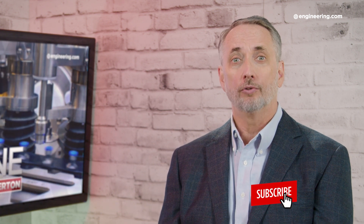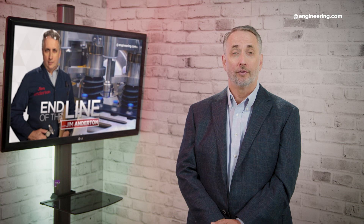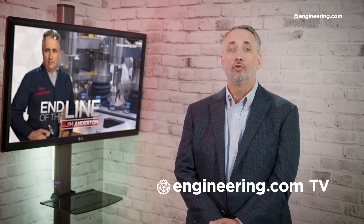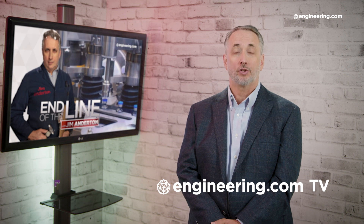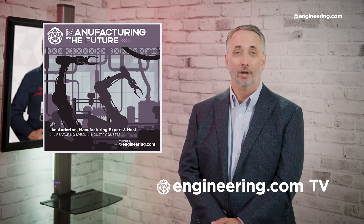That's it for today's episode of End of the Line, brought to you by Engineering.com. If you like this show, be sure to subscribe to our channel and click on the notification bell for our next episode. For our Deeper Engineering video series for the manufacturing professional, visit Engineering.com TV to watch exclusive shows like Manufacturing the Future, not found here on our YouTube channel. The link is in the description below. Thanks for watching.